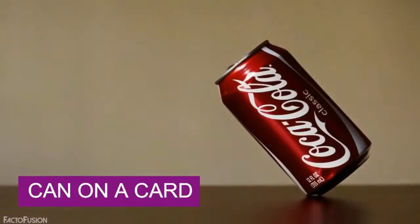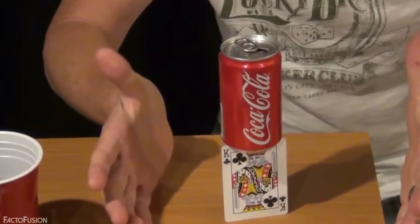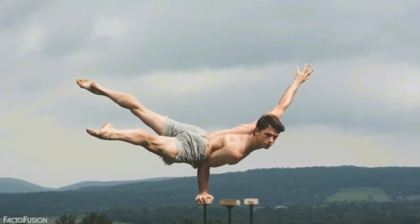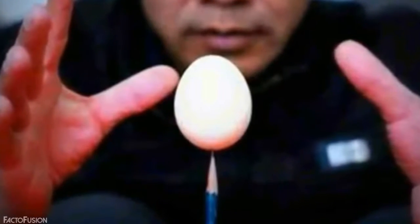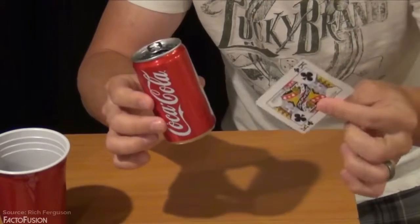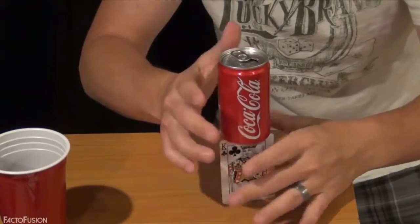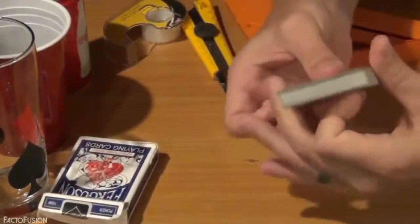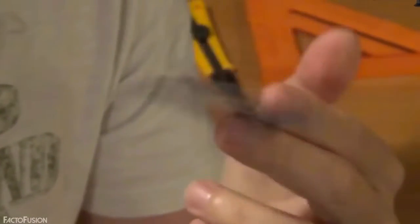Can on a Card. Making a borderlock can stand on a card is an incredible trick — but not once you know the secret. The magician takes a card, places a can on top of it, does some magical acts, and there you have it — the can is standing on top of the card. But when you look at the back, it's actually two cards stuck together and folded from the center, forming a T-shape. That T-shape easily makes a can or bottle stand over the card.